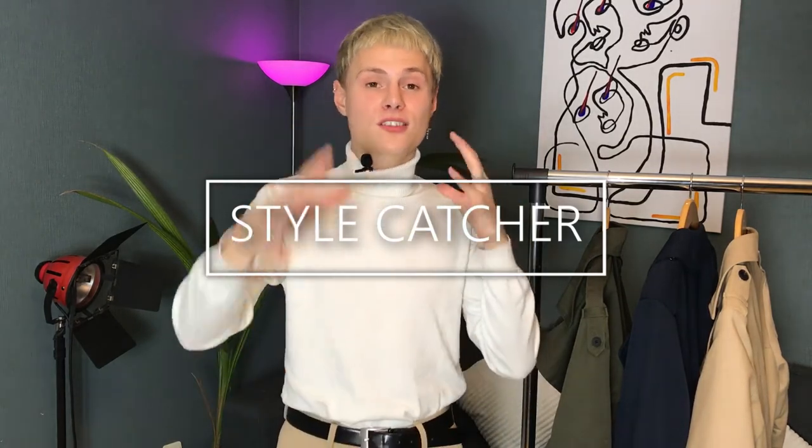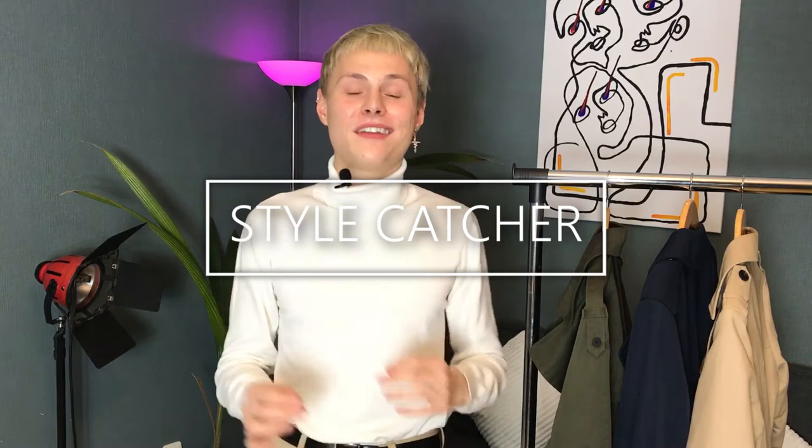That's today's episode of Style Catcher. I hope you learned something and got some inspiration for this year's spring and summer seasons. If you enjoyed the video, I'd really appreciate a like. If you have something to say about my outfits or have video ideas, comment them down below and I'll answer. If you want to learn more about men's fashion, men's style, and men's fashion trends, then subscribe to my channel. We will learn so much this year and have fun with fashion — I promise. Bye!